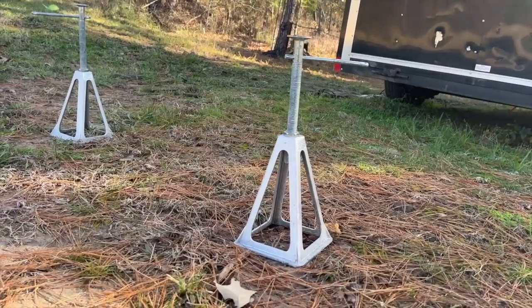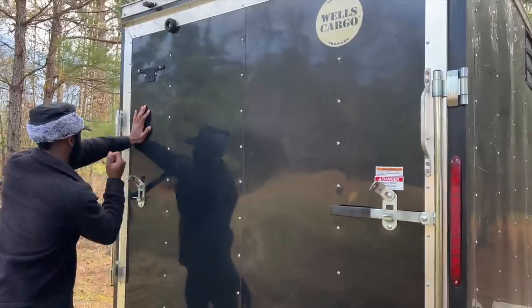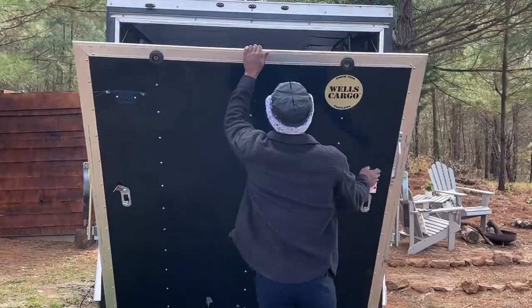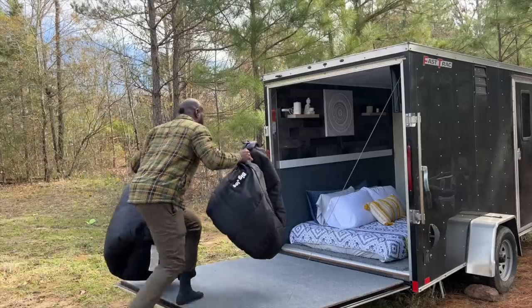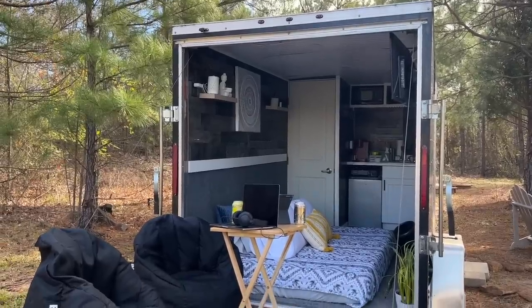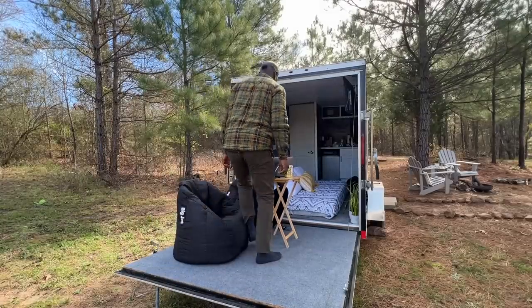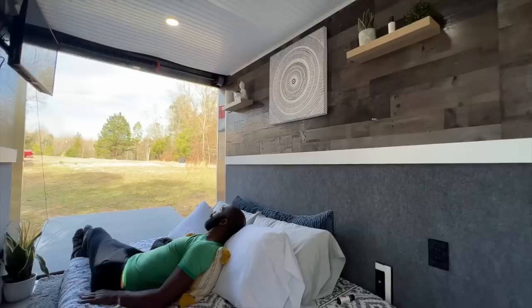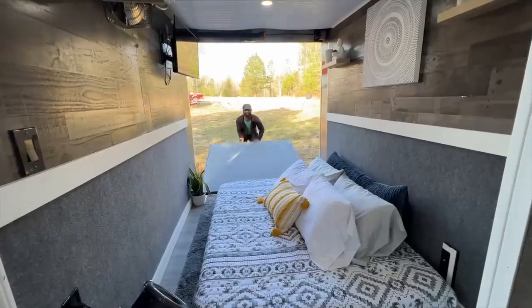To open the trailer, set these two pieces down here where the door would lay down. We're nomads, and when we travel, we have nature as our office and do our work outdoors. Sometimes we nap with the trailer open. Now let's make a fire.